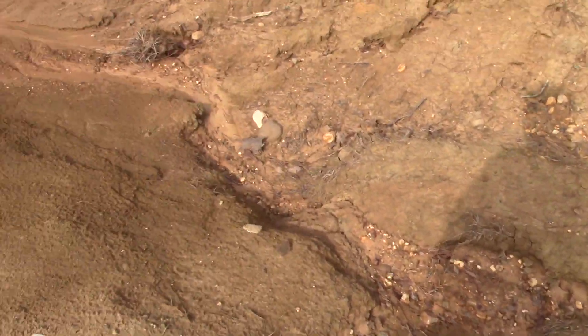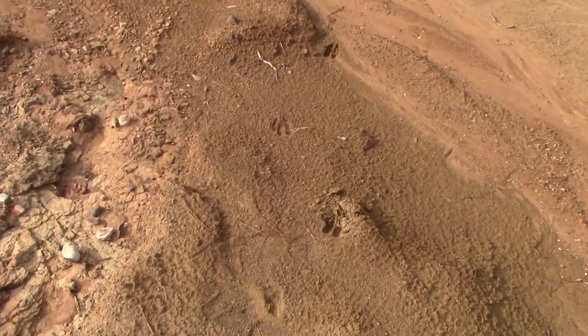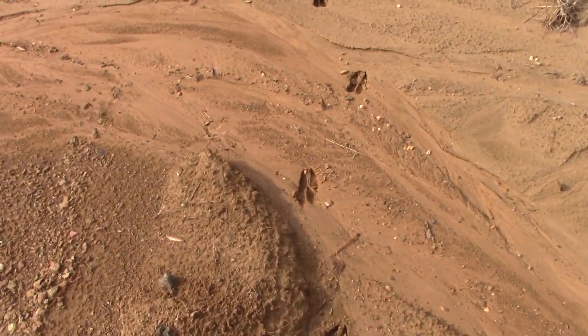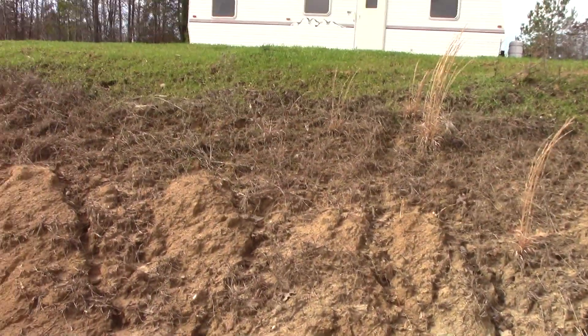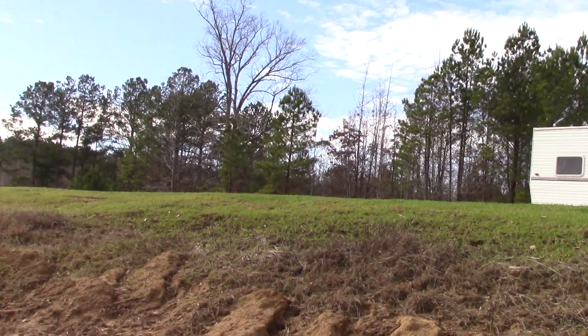Another interesting thing is the deer tracks that went through here. A deer went this way and just right up the side — headed to eat some of that winter wheat.